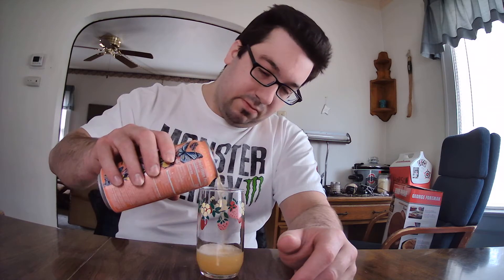The can says it's very light on the peach. Pouring it in this pretty glass — yeah, it is very light peach. Seems like there's just a little more carbonation than in the Chaotic, which I just did the other day.